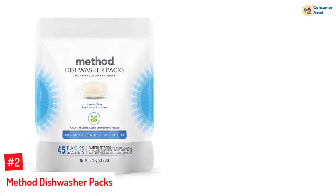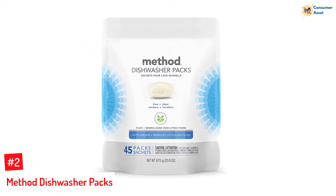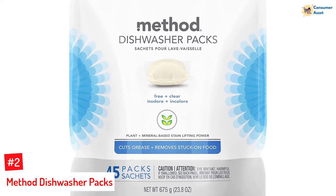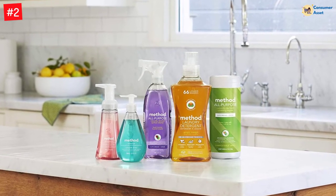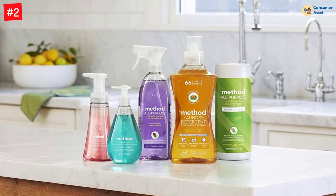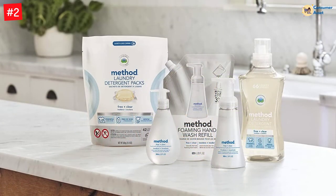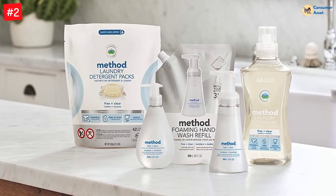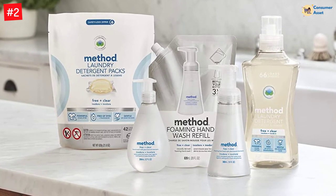Number 2: Method Dishwasher Packs. The mineral and plant-based stain lifting power of these dishwasher packs is extremely powerful and cuts through grease and leftover food in no time. Even 48-hour-old encrusted food doesn't stand a chance, leaving your dishes sparkling clean. 45 individual dishwasher sachets come packed inside a resealable pouch, good for 45 dishwashing loads. This dish detergent for hard water features a powerful rinse-aid action that helps dishes and glasses retain their sparkle. It is free of phosphates and chlorine bleach, works hard in hard water, and includes powerful rinse-aid action.